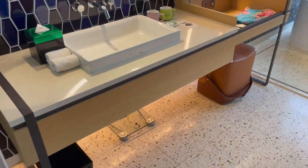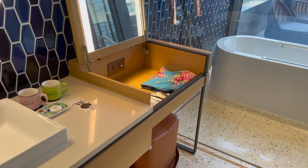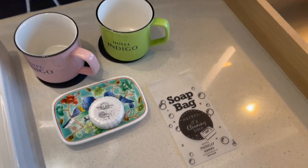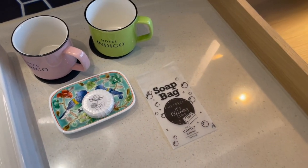There's a single sink and a little vanity area right here. They have plenty of amenities — I love that they give out these soap bags so you can bring the soap home.